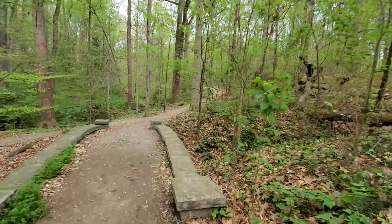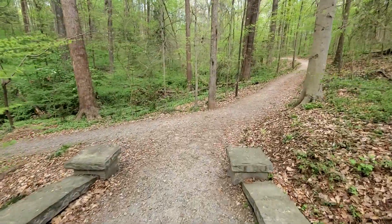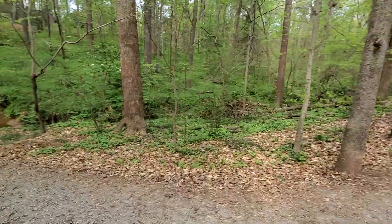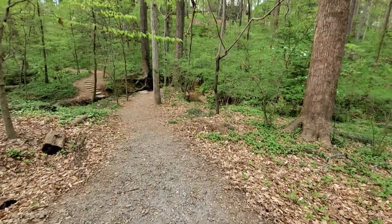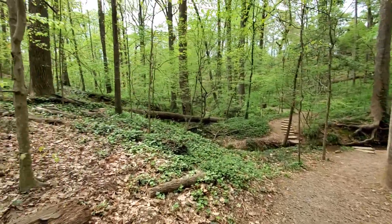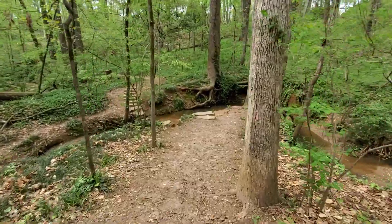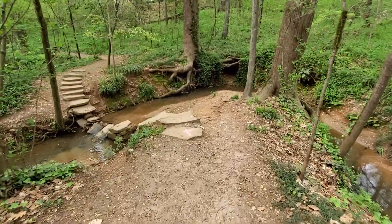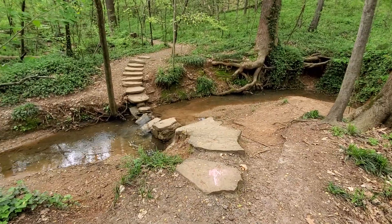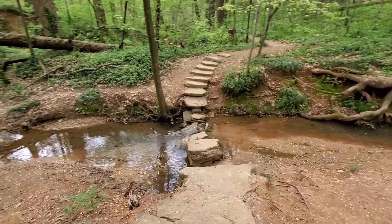This is Deep Dean Park in Druid Hills, and this is part of the Olmstead Linear Park, which runs right along Ponce de Leon Avenue. It's a beautiful park designed by Frederick Law Olmstead Sr. back in the very late 1800s when Druid Hills was being developed by Joel Hurt. Joel Hurt developed Inman Park and he also developed Druid Hills, and he had Frederick Law Olmstead design Druid Hills for him. This park system here is the centerpiece of the neighborhood design.